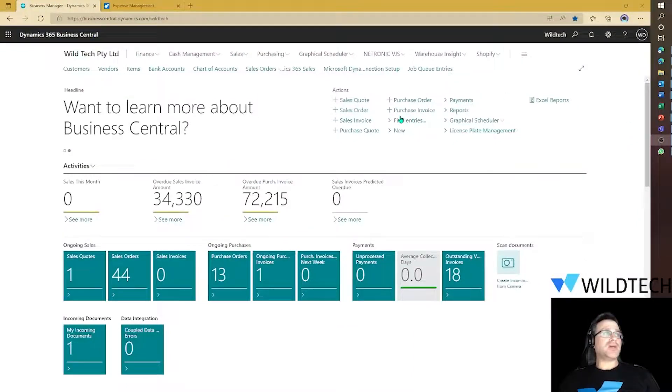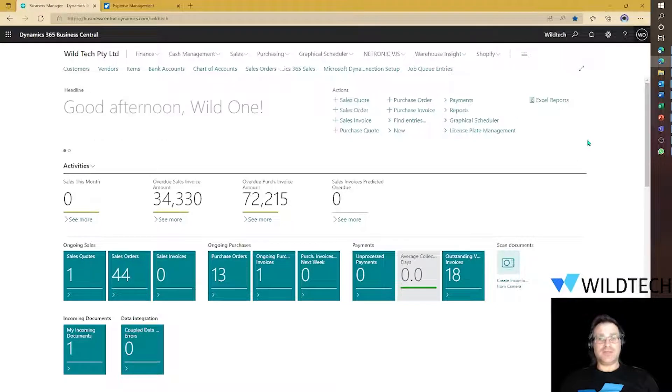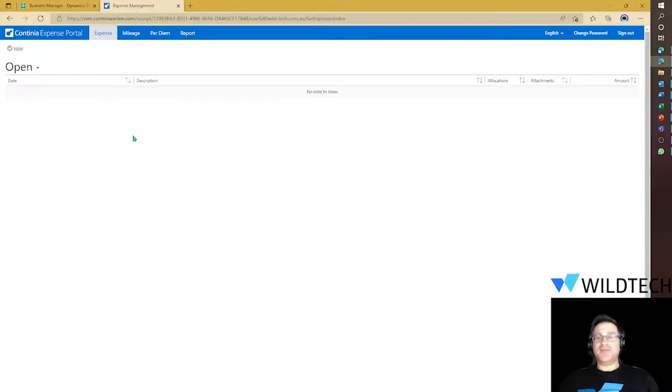So let me share my screen and show you the system. As you can see, I'm signing into Business Central with my Wildtech account as a user called User1. I've already gone ahead and installed the Business Central extension called Continia, and here we have the interface for submitting an expense claim.